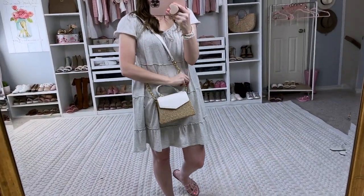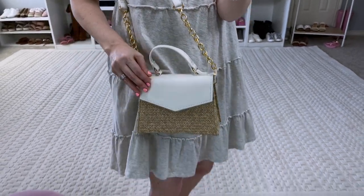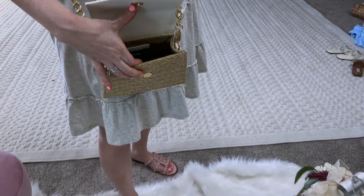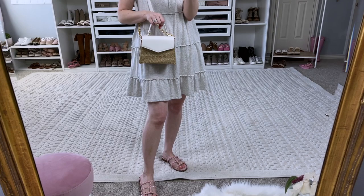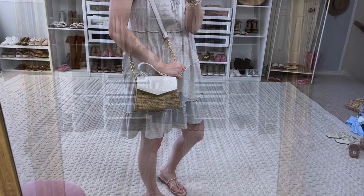I forgot to mention this little bag — y'all, how cute is this? I've been sharing it a little on my channel already. It's just a basic little straw crossbody bag — so adorable. I love this for spring and summer. You can even carry it just by the handle if you want to. Perfect for spring and summer.